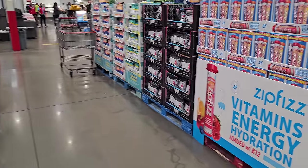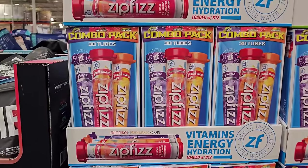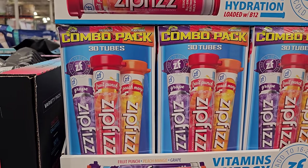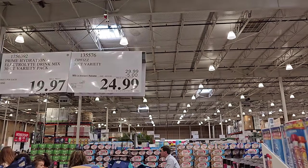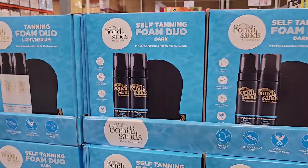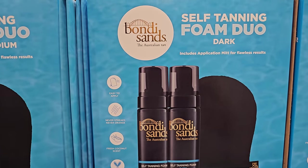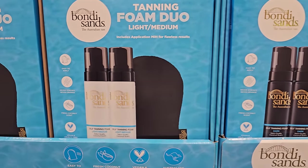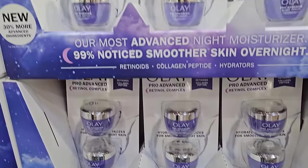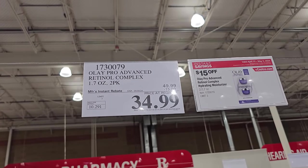I'm trying to see if there's anything new beauty-wise. Right now these are $25, ends on the 23rd of April, no limit. Self-tanning film duo — dark, light, medium, and dark — $25, ends on the 21st. Olay Retinol Advanced is $35, ends on the 5th of May.